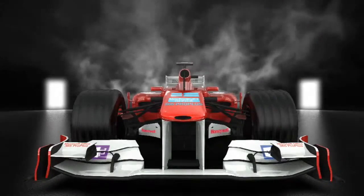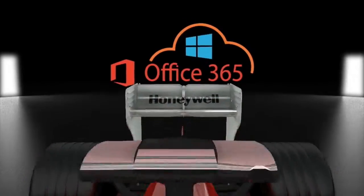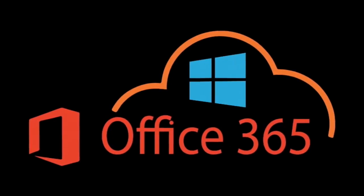Get ready, get set, go! Honeywell is launching a new collaboration and knowledge sharing platform, Microsoft Office 365 Pro Plus.